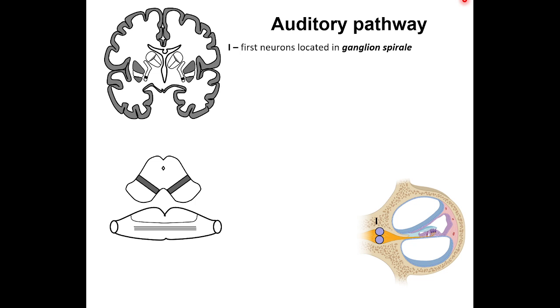Number one indicates the first neuron located in the ganglion spirale, represented by bipolar cells. The peripheral process of these bipolar cells enters the organ of Corti and ends at the receptor cells. Letter A designates receptors in the hair cells of Corti's organ and the peripheral process of the first neurons.